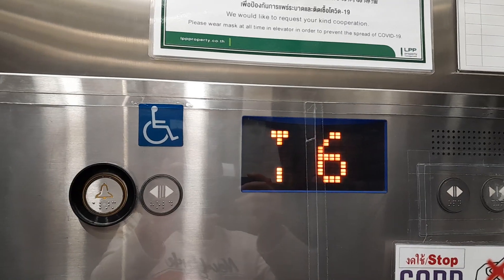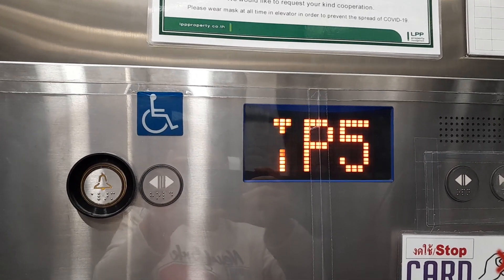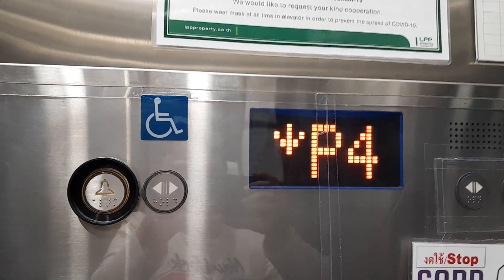I've never seen a 12x floor before. I've only seen 12a a lot, but this is the first time I've seen the 12x.